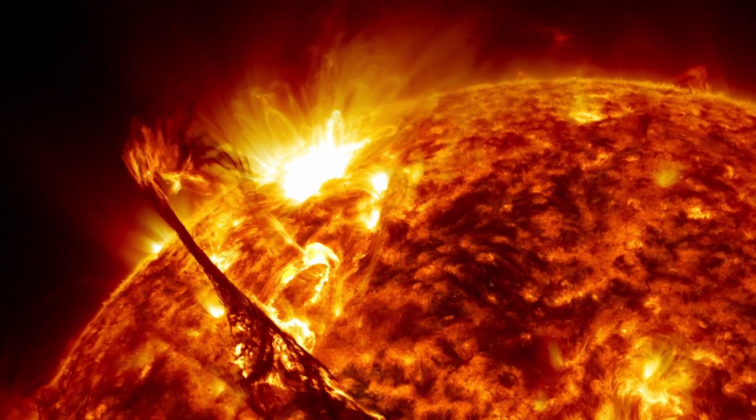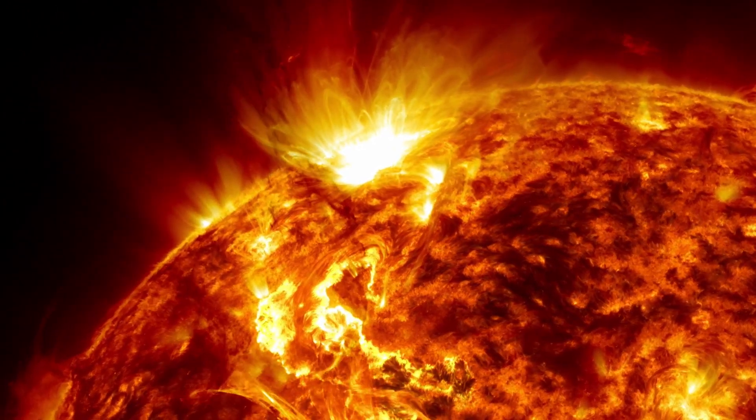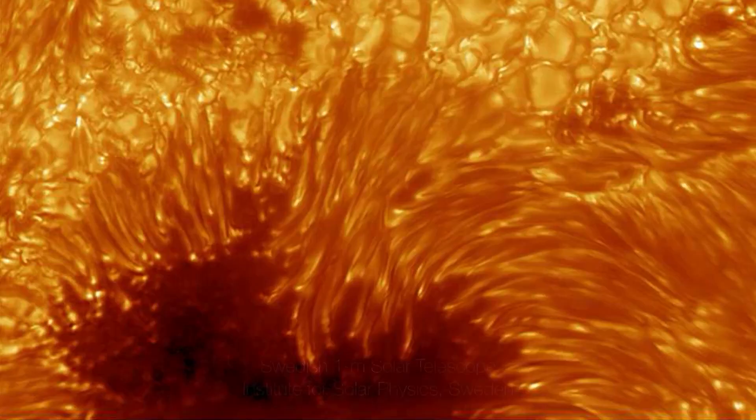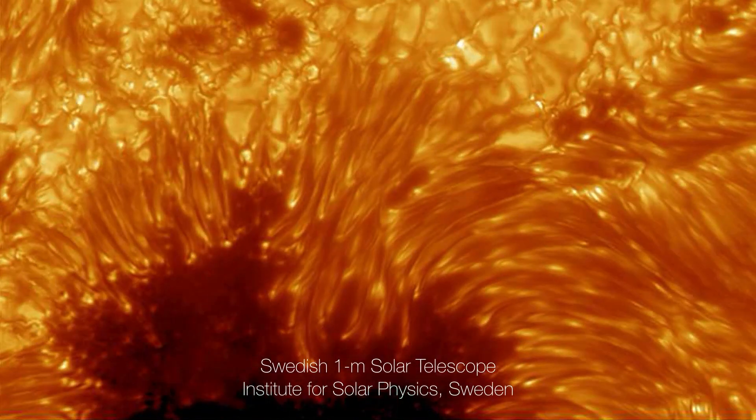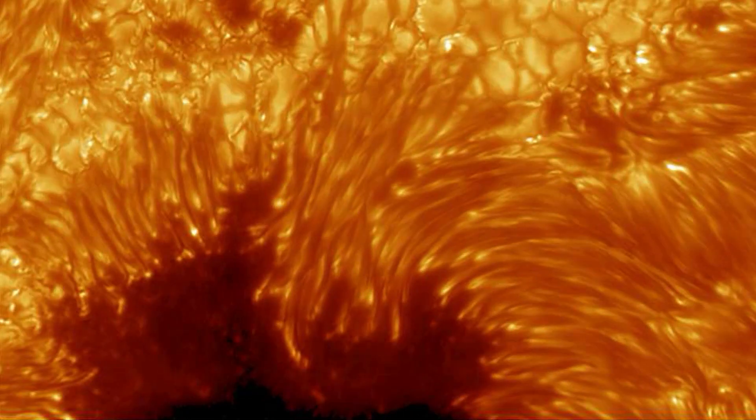Now it's your turn. What questions do you have about the sun's energy source? Drop a comment below and let's keep the conversation going. If you enjoyed unraveling the mysteries of our cosmic fireball, be sure to hit that subscribe button and ring the notification bell.